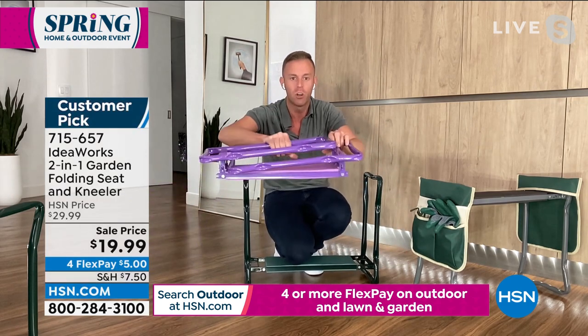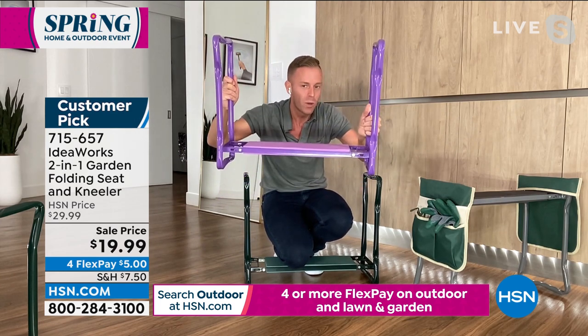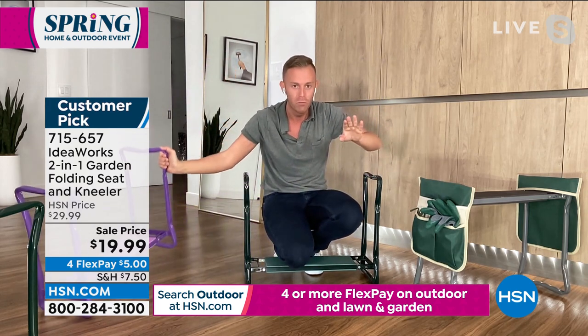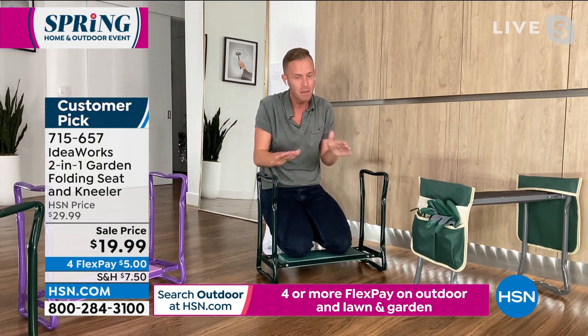Here's the purple — I know a lot of our viewers love the purple. When I open that up, that's what I want to hear — it locks into place. If I'm going to put my weight on something and I want it to hold me, I need to hear it lock. That's why we used solid powder-coated steel so it's not going to rust or corrode. And then the EVA foam — really durable, soft foam.